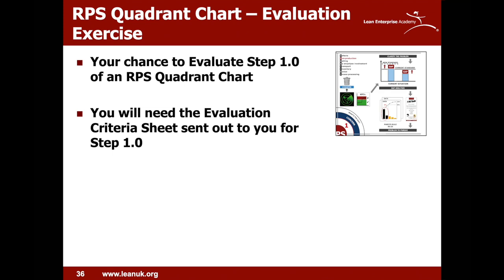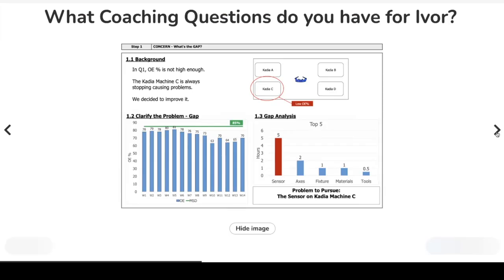Think about how you'd coach Ivor Issue to achieve a level three rating on his RPS quadrant chart. What coaching questions do you have? Look at some of the coaching questions on the evaluation form — they might help you think about the right things to say. Remember, coaching questions need to get him to think about the situation and what he needs to do, not tell him what to do.